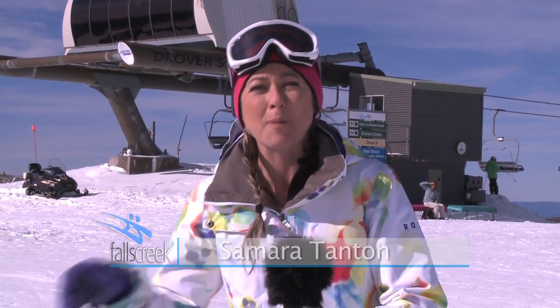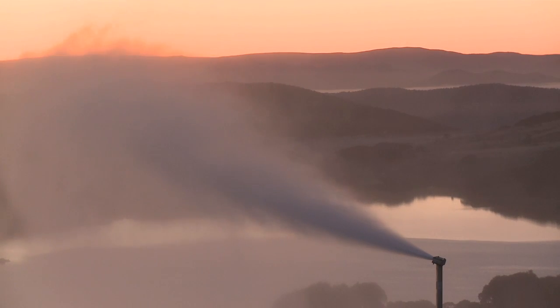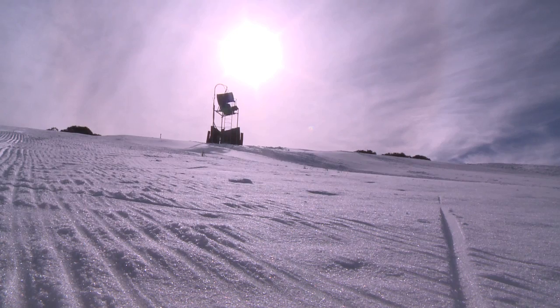Hello and welcome to Falls Creek Snow Update for Thursday the 27th of June 2013. A big haul of man-made snow came in last night, keeping those snowmakers busy. The resort is looking good, especially in those snowmaking areas.